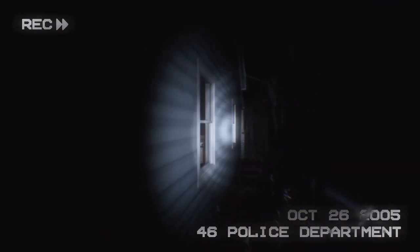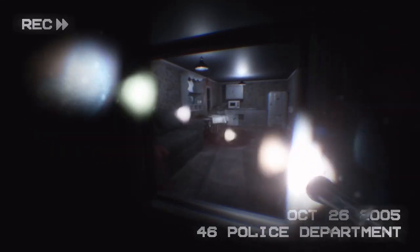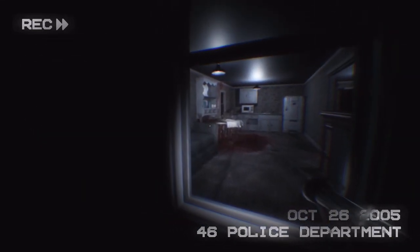That appears to be in the kitchen, and it was making a noise when I was near there. Okay, looks like there was something going on in there.